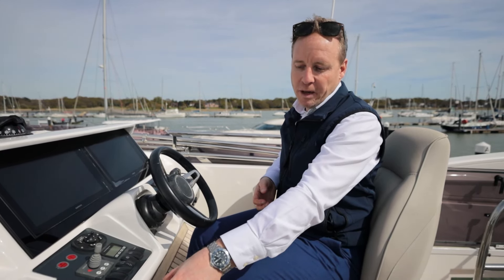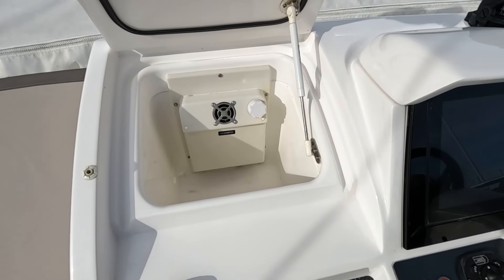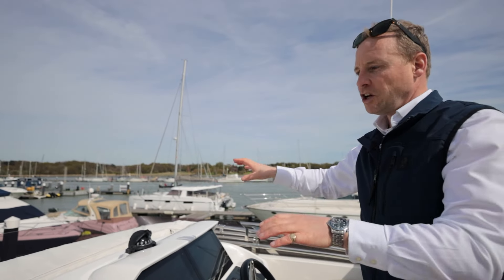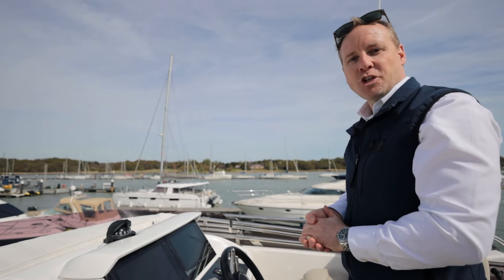We've got a VHF here, we've got our loud hailer speaker, and then we've got a fridge just leaning forward so you don't get too parched on the helm. This boat has also been fitted with a bimini that can be deployed if we're at anchor and we want some shading from the sun.